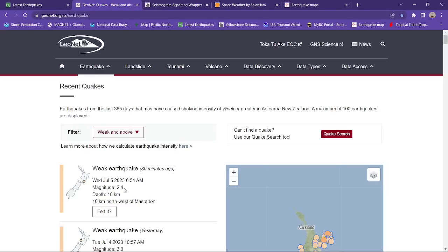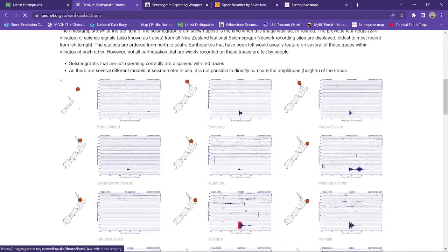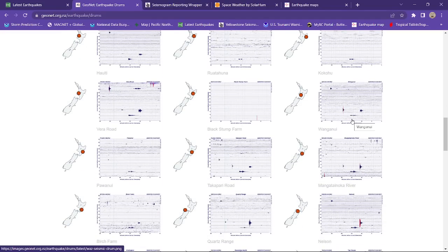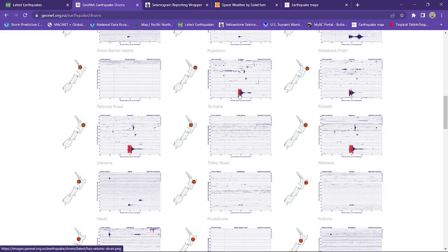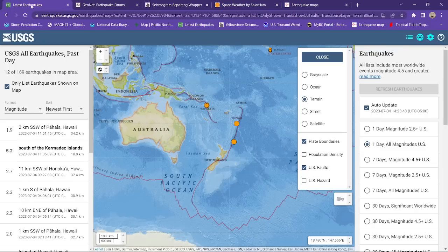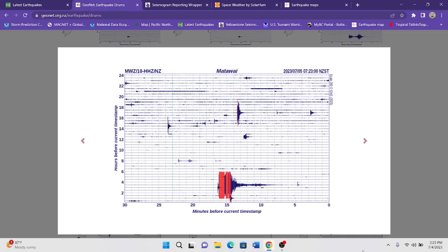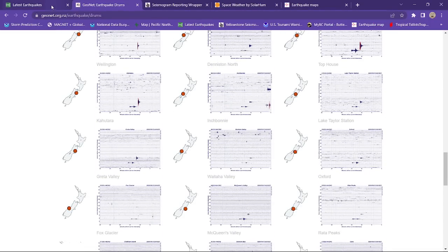Let's pull up the GeoNet servers for New Zealand. They had a 2.4 near the Masterton area, 18 kilometers deep. A quick glance at the Earthquake 3D drums shows some of the activity over the last 24 hours. This earthquake signature here — that looks like it's more situated up on the Kermadec Trench. That could be the 5.2 that kicked off a few hours ago — it kind of matches up with that signature. But aside from that, most of the earthquake activity there is very minimal for now.